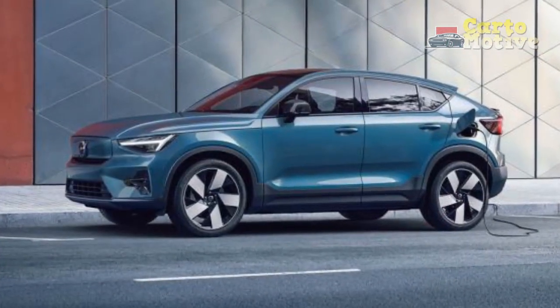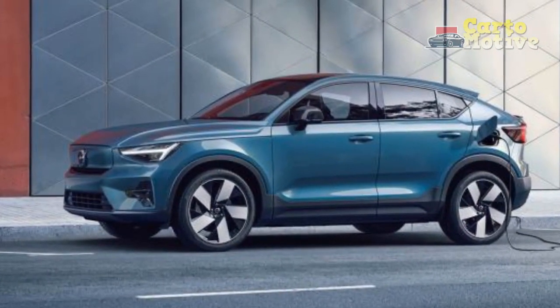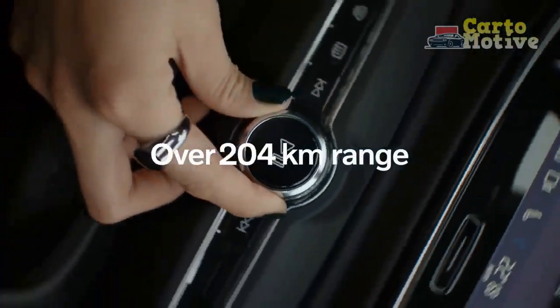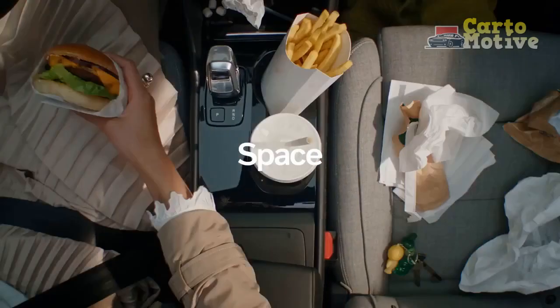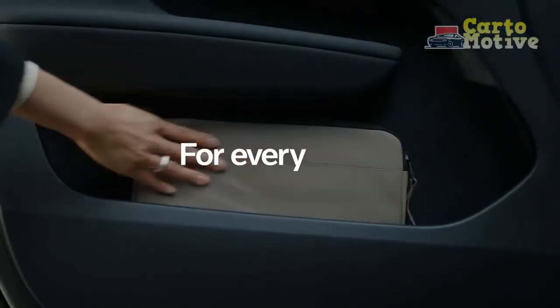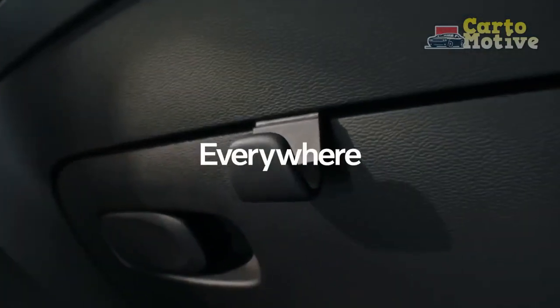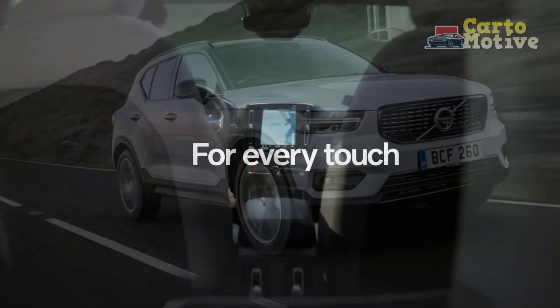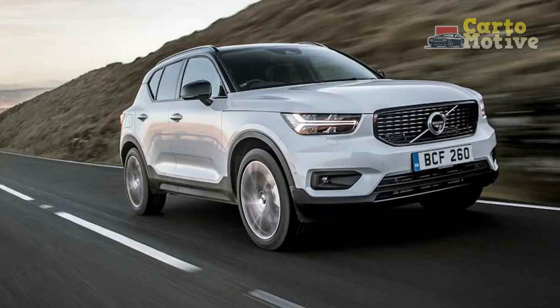It's not quite as plush inside as the XC60, but the inside has flair and is crammed full of newly updated tech and features and lots of safety equipment, as is expected of the brand. With two engines, two drivetrains, many trim levels, and a starting MSRP of under $37,000, the XC40 is not only good value but has hardly any glaring faults.